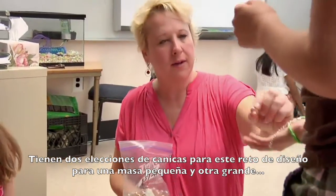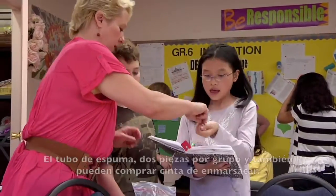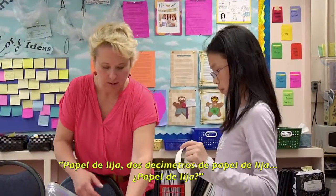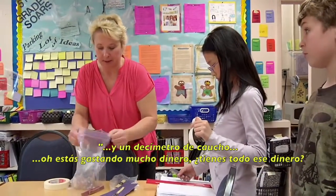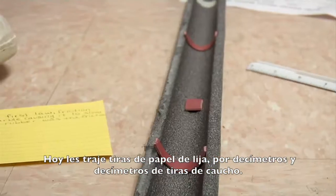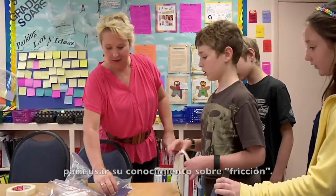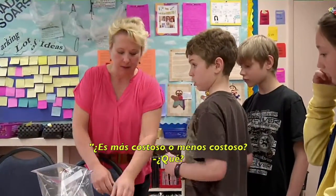They have a choice of two marbles for this design challenge — a small mass and a larger mass. Why large mass and not small mass? Because we want to store more energy. The foam pipe insulation is two pieces per group, and they can buy masking tape as well. Then I throw in other materials as the inquiry grows. Today I introduced sandpaper strips and rubber decimeter strips, because the problem last week was the students were having a hard time slowing that marble down, so I decided to give them a little more incentive to use their knowledge of friction. Why rubber and not sandpaper? Because rubber would have more friction. Is it less expensive or more expensive? Less.